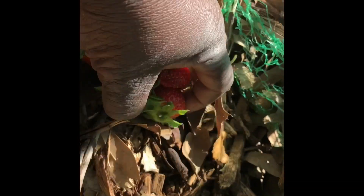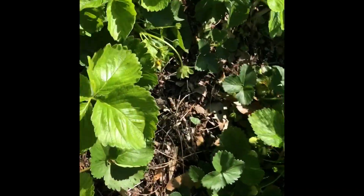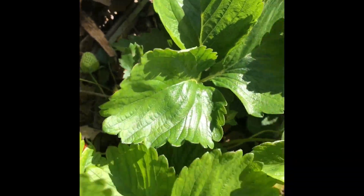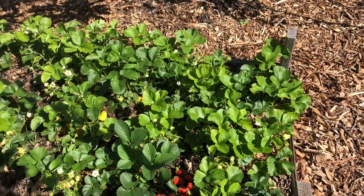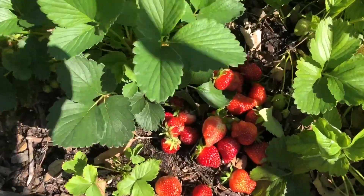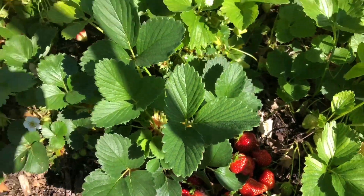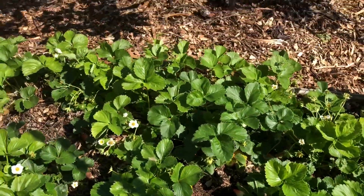These are Chandler Everbearing Strawberries. I grew most of them from seeds. I ordered some crowns — I think about ten of them — from Amazon.com. The rest took me two to three years to grow from seeds to get them to produce. The first two years I grew the seeds all year round in my greenhouse, and I was able to harvest some very small, tiny berries that were super sweet.